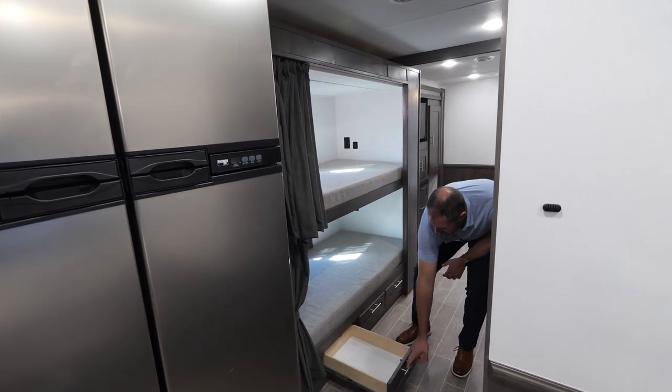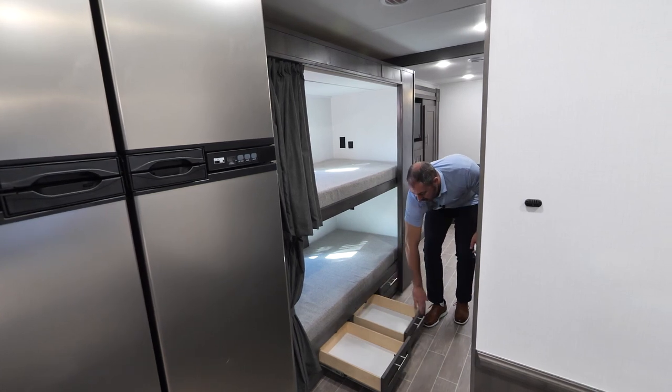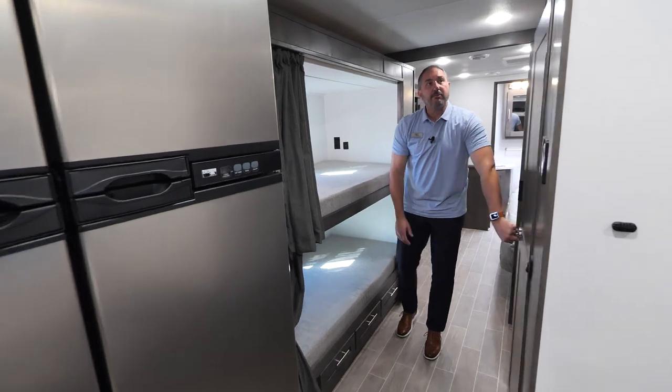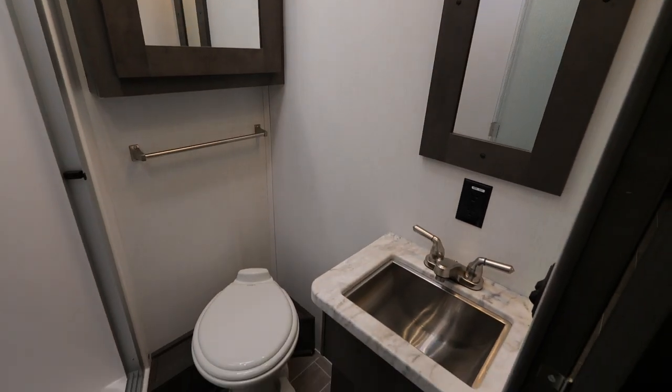Underneath the bunks, we're going to have three drawers — kind of nice for additional storage. In here, you're going to find the first bathroom: a shower, toilet, sink, and medicine cabinet.